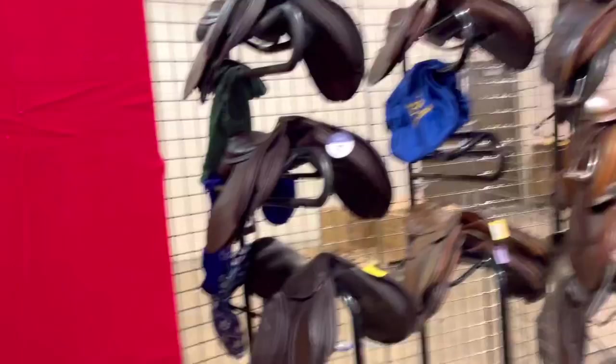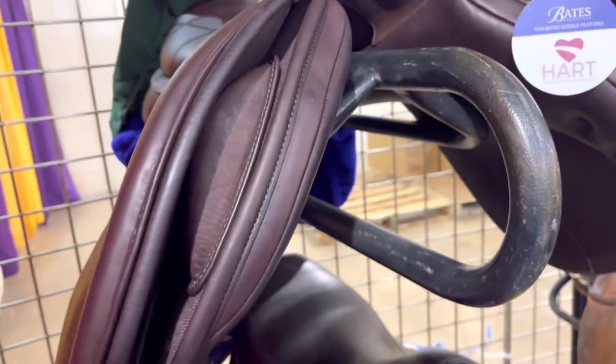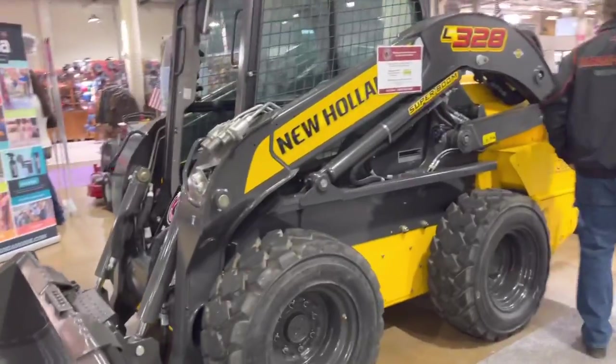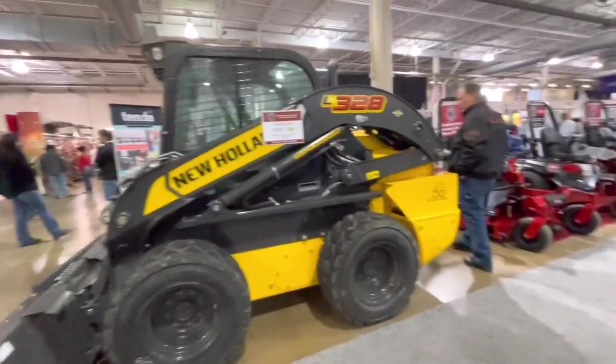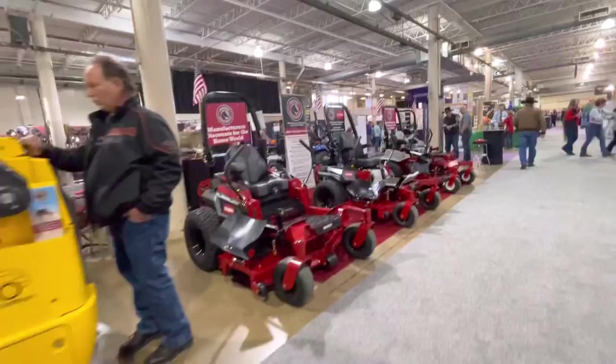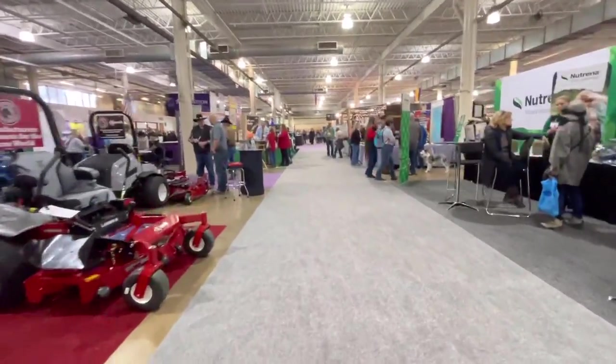They had a bunch of saddles — these are some Bates saddles. I like Bates; they felt like good quality. The only thing is they have foam flocking and I prefer wool flocking. I am looking for a new hunt saddle though. They had all these other things: equipment, just everything. It was so fun to see — lawn mowers, whatever you can think of was definitely here, and it's just really nice to see everything.